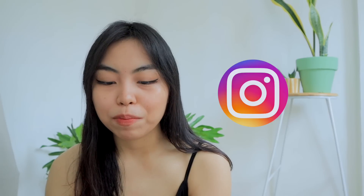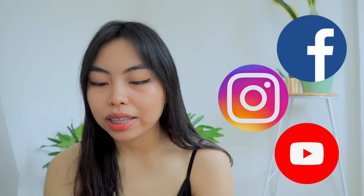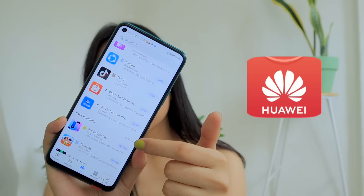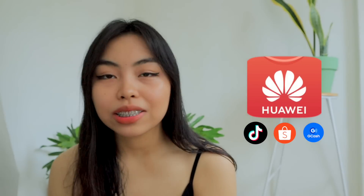Once I'm done creating the whole collection, I'm going to be uploading them on Instagram. I already downloaded all of my essential apps on this phone — Facebook, YouTube, and of course Instagram, that's my favorite app. I downloaded them using the Huawei App Gallery. I super love this because you have access to a lot of different apps. There are also top apps like TikTok, Shopee, and GCash, and it's very easy to download.